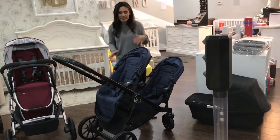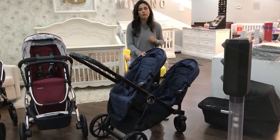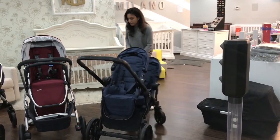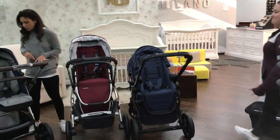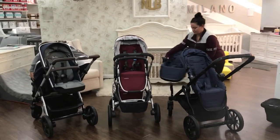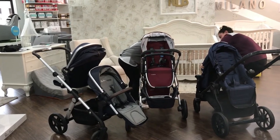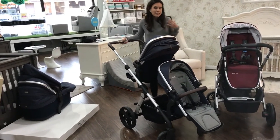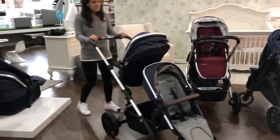The Baby Jogger City Select is really cool because it has the ability to use the seats in either position - they are the exact same seats, the exact same size, and they each hold 45 pounds. This gives you the same capacity for both, but not as high as the 55 pounds the Silver Cross offers. Now we want to show you the other configurations. The next position is the lower seat facing outward. For me and my family, this would probably be the position I'd use the most, because my older child would want to face out while my younger baby would want to be closer to me.